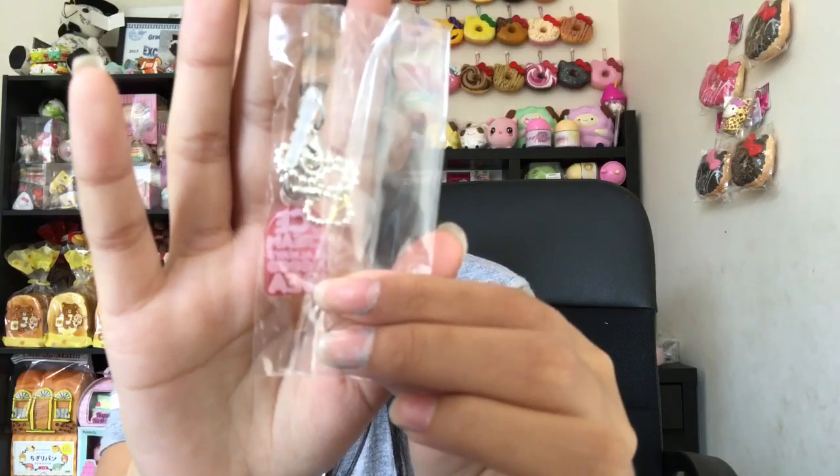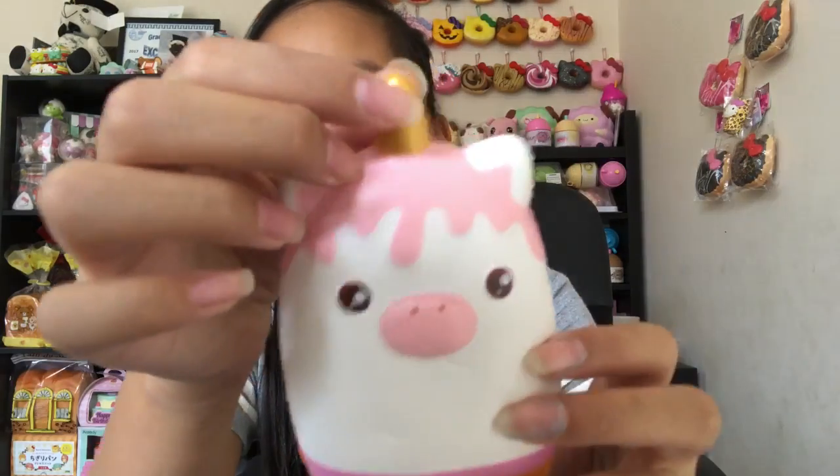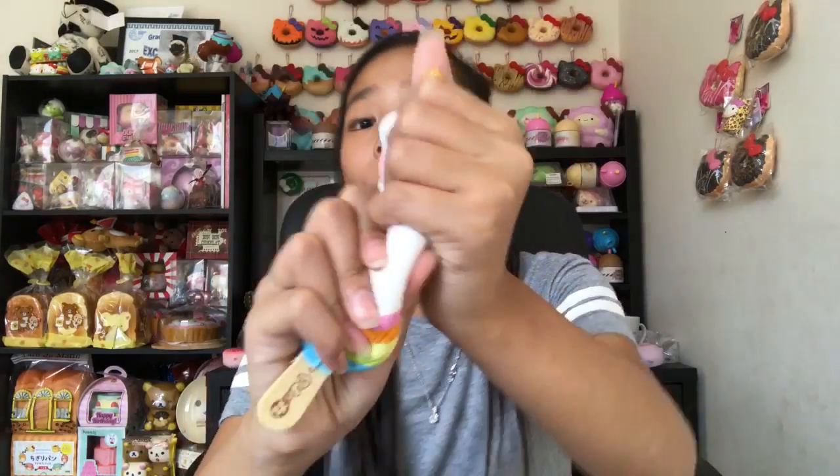The last one I saved for last is the unicorn — I love this so much. It comes with a little popsicle charm and says 'ice cream is always a good idea.' It's so soft. I really like this texture and it comes with a nice golden horn. I think this series two is better than series one of the animal popsicles because these are cuter — but that's just my opinion.